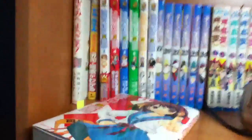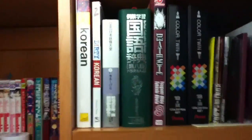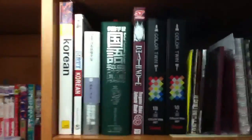Piano, bass. And here's my desk. Manga. And yeah, Coca-Cola Dictionary.